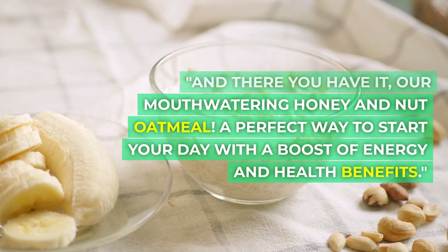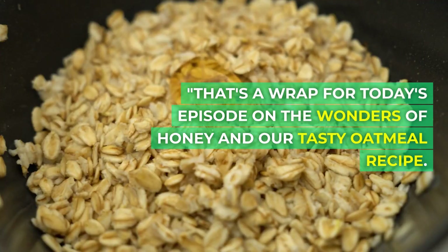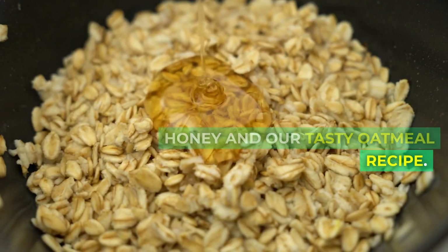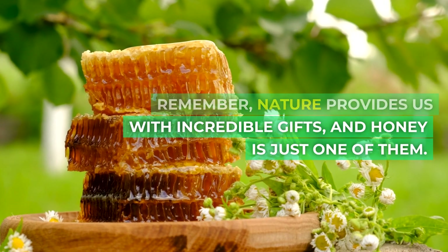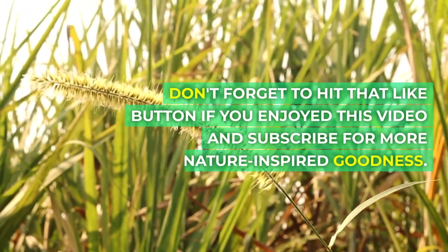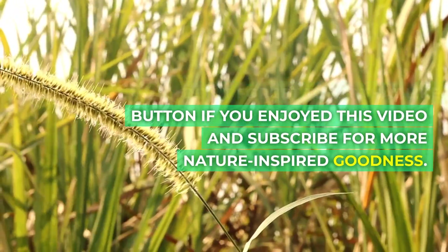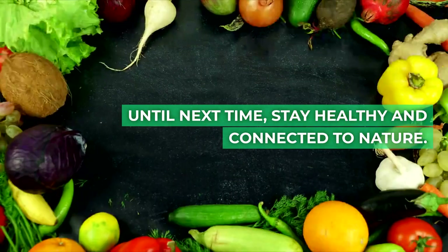A perfect way to start your day with a boost of energy and health benefits. That's a wrap for today's episode on the wonders of honey and our tasty oatmeal recipe. Remember, nature provides us with incredible gifts, and honey is just one of them. Don't forget to hit that like button if you enjoyed this video and subscribe for more nature-inspired goodness. Until next time, stay healthy and connected to nature.